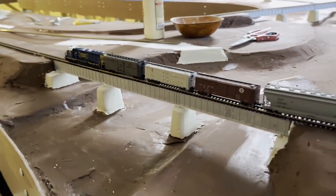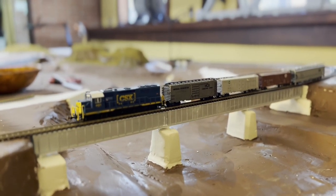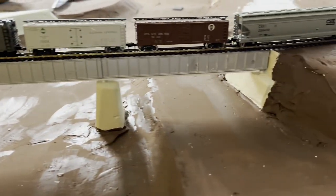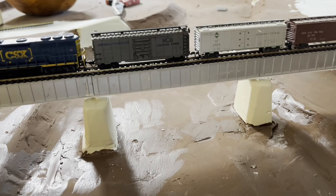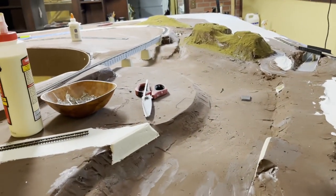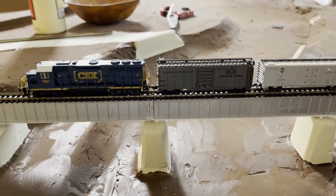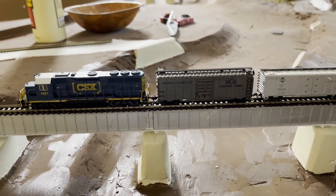Antelope River Bridge with a train on it. I was pretty pleased to get that completed. Pouring the epoxy in the river will be one of the last things that I do. After the shoreline, the riverbank shrubbery has been added.